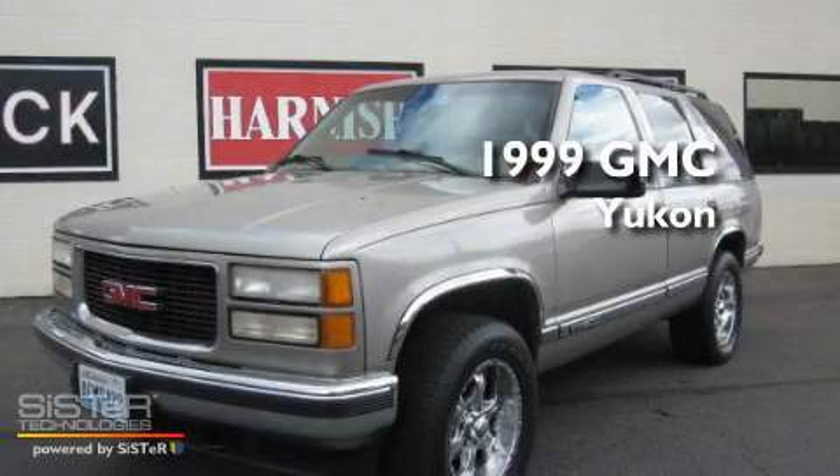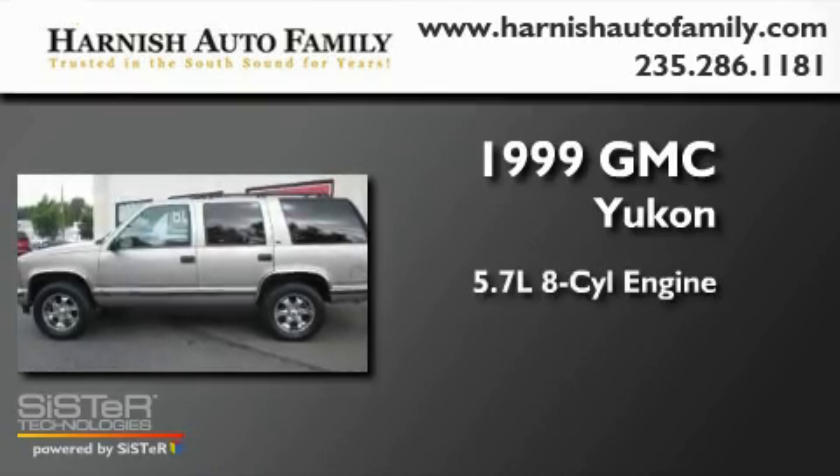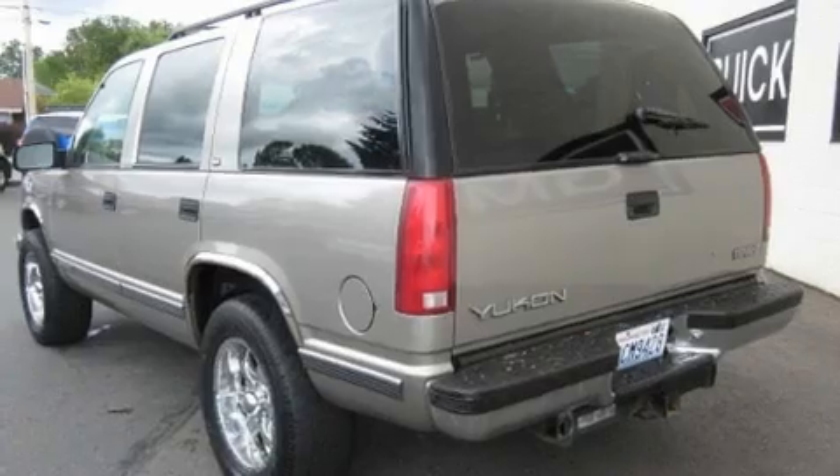This is a 1999 GMC Yukon. It has a 5.7 liter 8-cylinder engine, an automatic transmission, and 4-wheel drive.